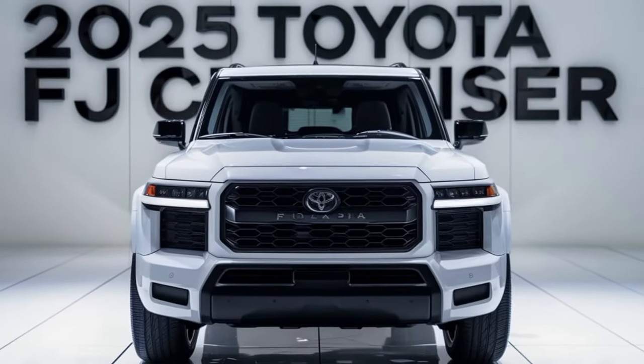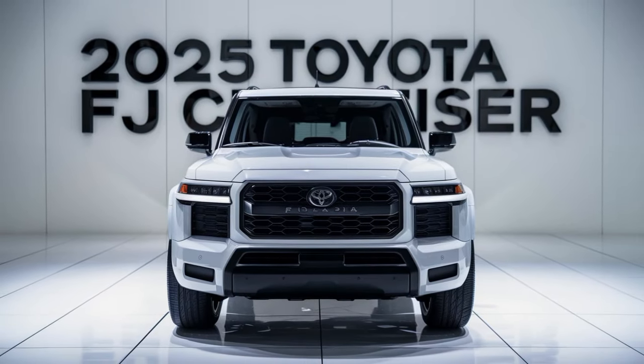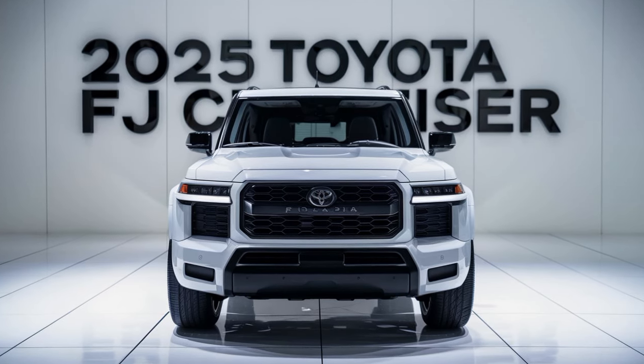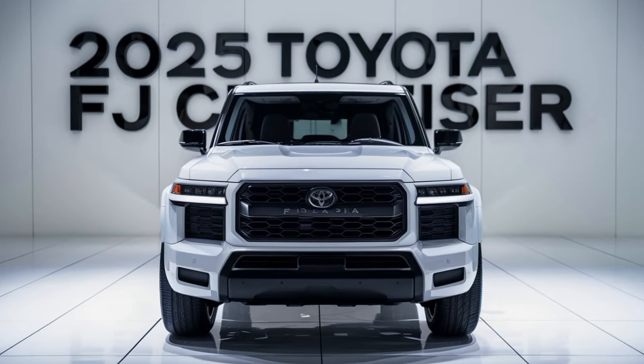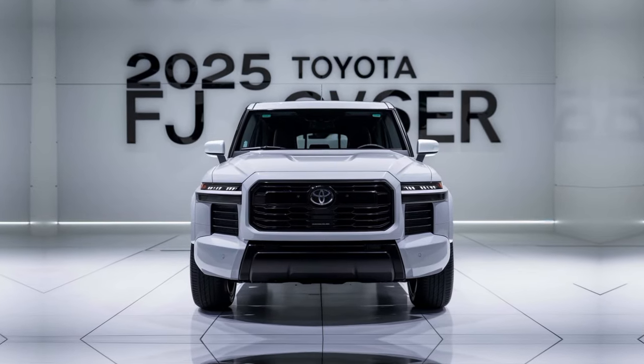Under the hood, the FJ Cruiser is likely powered by a tried-and-true V6 engine, offering a balance of power and fuel efficiency suitable for both on-road and off-road driving. Its off-road prowess is legendary — with four-wheel drive, low-range gearing, and locking differentials, it can conquer even the most challenging trails.